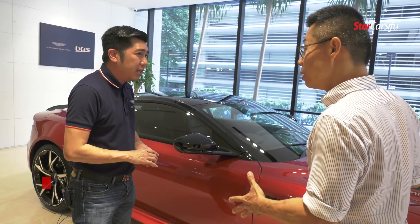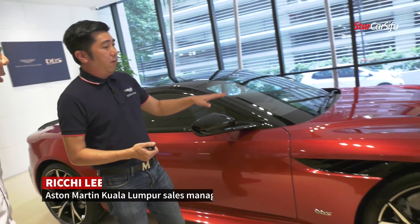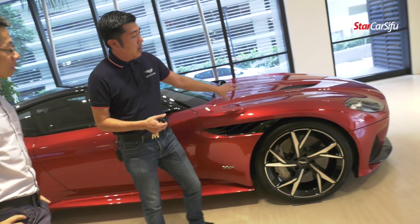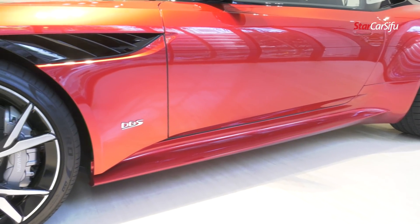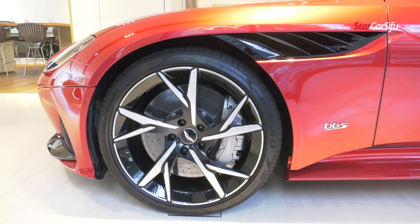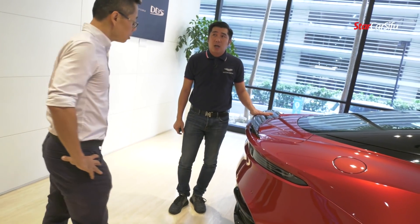Yes, for the lightweight construction, it consists of the bonnet with carbon fiber finishing. And also from the front, as you can see, it's also carbon fiber finishing. Then it comes to the side skirt — it's all carbon fiber. And back here, the rear bumper as well as the rear boot also consists of carbon fiber finishing.